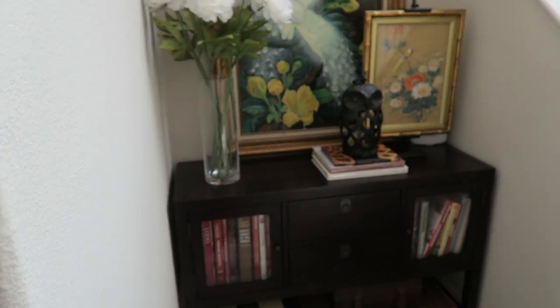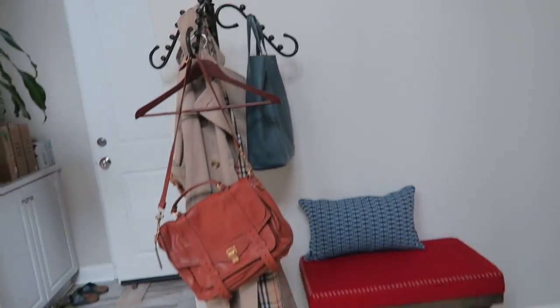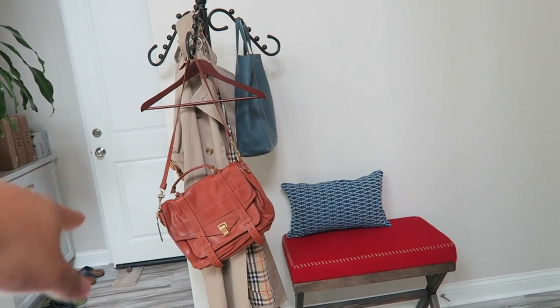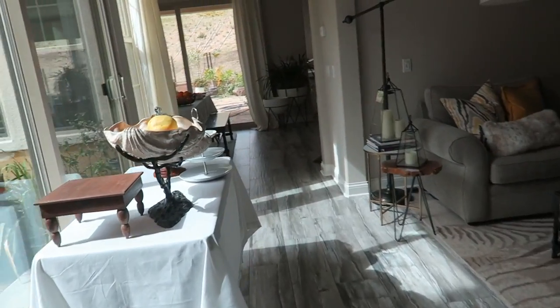I've been working hard. This is the new little vignette right over here in the corner under the stairs. Now we have this little thing going on right there — I just kind of staged it. I'm such a weirdo, but I did that. We're working on the rest of the stuff still.